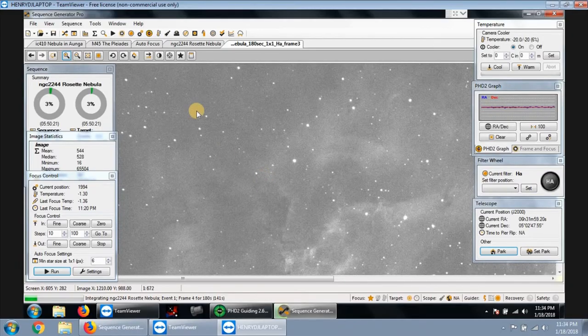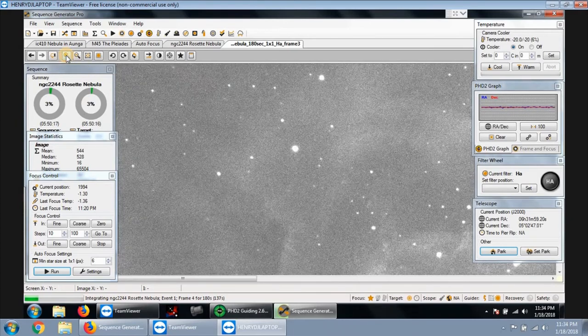Everything looks very round. Let me zoom in a little bit more. So far all the stars look pretty round, so I guess the autofocuser is doing its job.